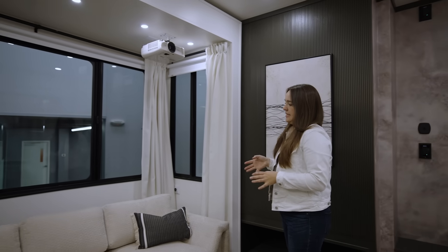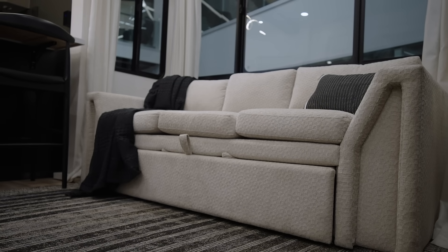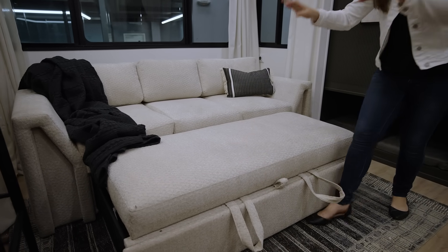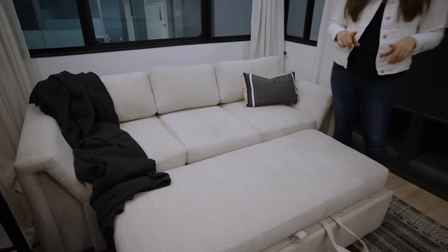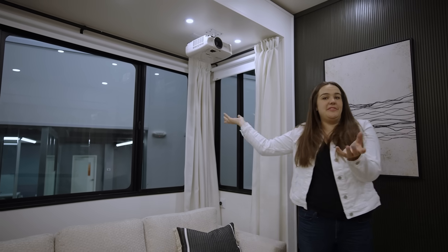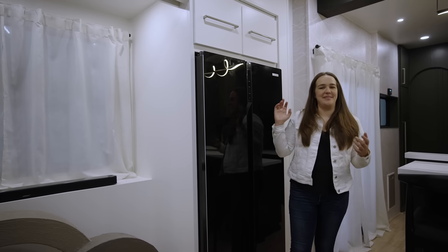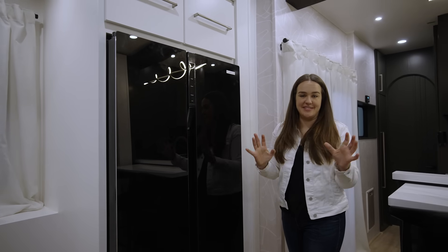Coming around to this slide, this couch was custom built for us by Lippert. The beautiful texture on the fabric — but it's also a trundle. So it pulls out like this, this flips up, and then you can have optimal lounging cuddle time for movie night on the projector screen TV. If you look up at the ceiling, we've got a projector up here for movie night that shoots across to a screen on the other side of the rig. And as we're making our way into the kitchen, the first stop is the fridge — this is actually an RV fridge and it looks so residential.